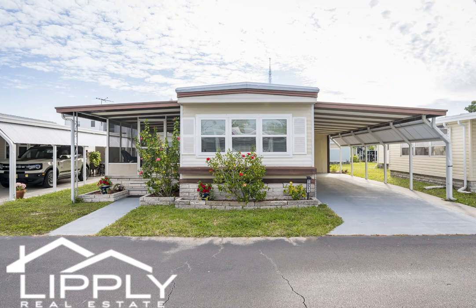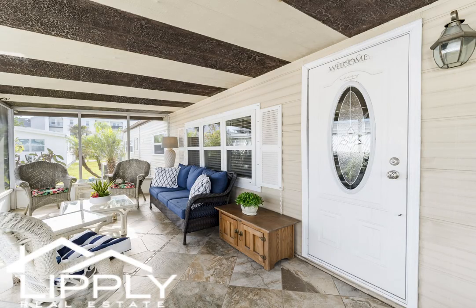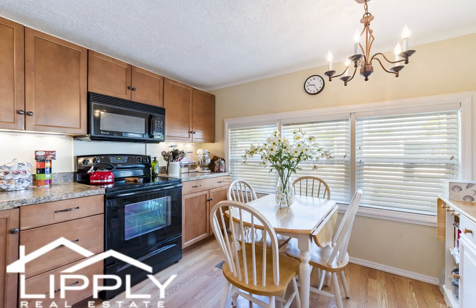This home is sold turnkey and move-in ready, and has a beautiful screened-in Florida room with custom tile floor. There is a newer refrigerator, HVAC, water heater, double-pane windows, blinds, and hurricane blankets for easy installation.